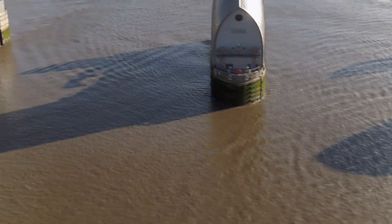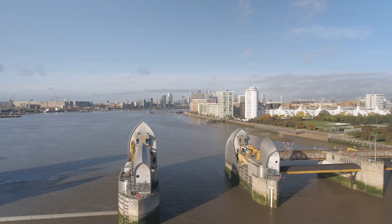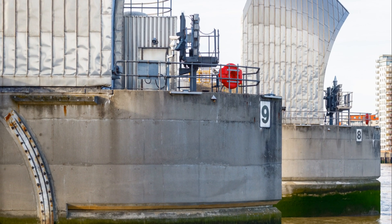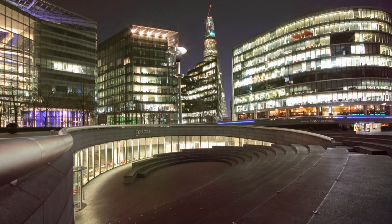The Thames Barrier: a marvel of engineering, a London icon, and a constant source of fascination and amusement. It's a reminder that even in a city as ancient and storied as London, there's always room for a bit of modern-day wonder.